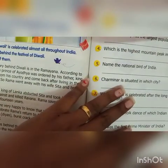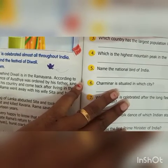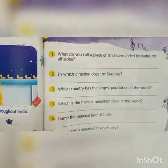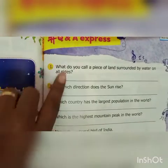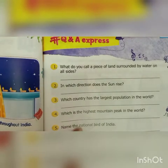Now, hashtag QNA Express. Write the answers which I will tell you. What do you call a piece of land surrounded by water on all sides? That is island. In which direction does the sun rise? East. Which country has the largest population in the world? That is China. Which is the highest mountain peak in the world? That is Mount Everest.